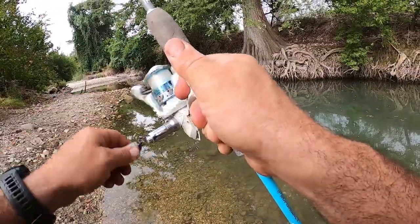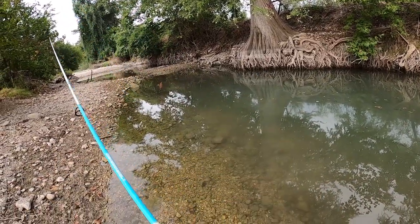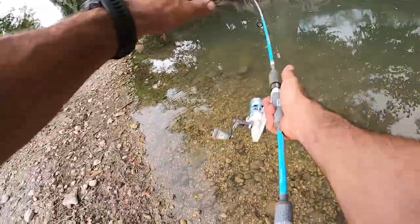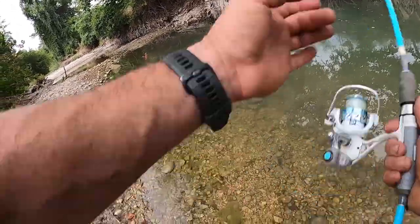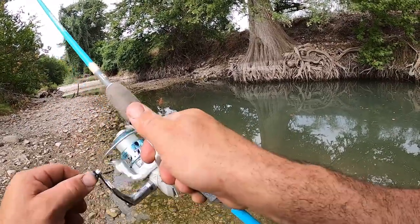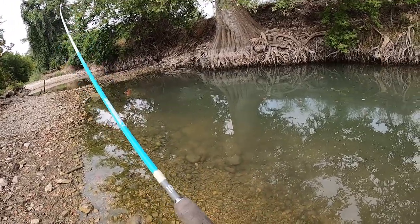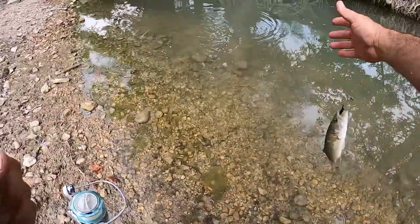Oh, as soon as it hit the water — is that a bass? Oh, that was a bass, and a decent-sized one too. I had one as soon as it hit the water — that's a bass, don't come off, don't come off. Yeah, those bass are over there in that corner.